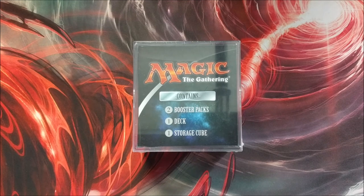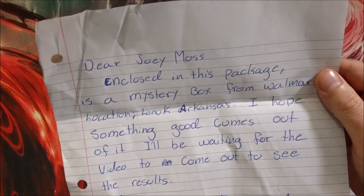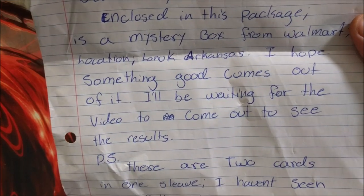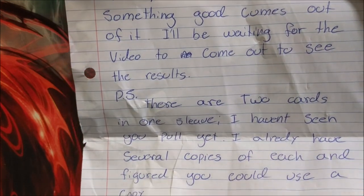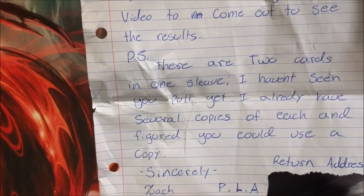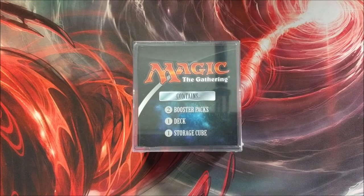I'm super excited, but before we jump right into this, I got a little note here: 'Dear Joey Moss, enclosed in this package is a mystery box from Walmart, Alanick, Arkansas. I hope something good comes out of it. P.S. there are two cards in one sleeve I haven't seen you pull yet — I already have several copies and figured you could use one. Sincerely, Zach.' I ripped out his return address there. Zach, my dude, thank you for sending this.